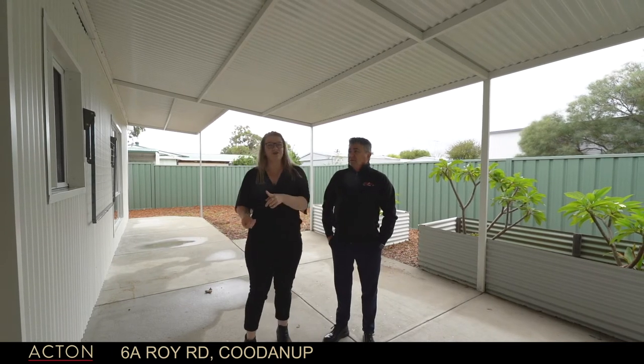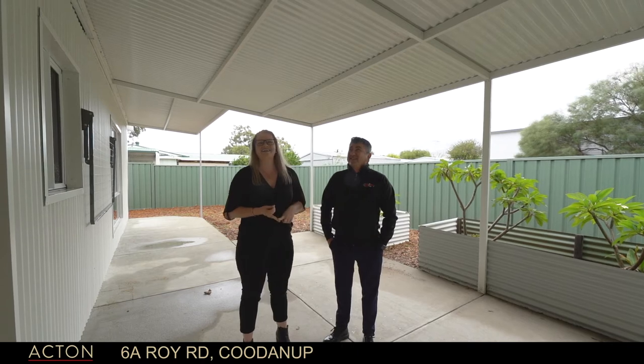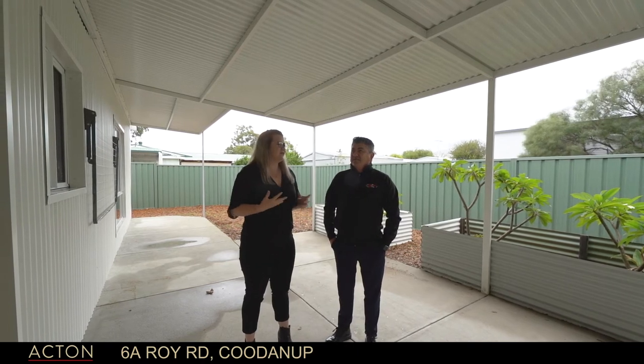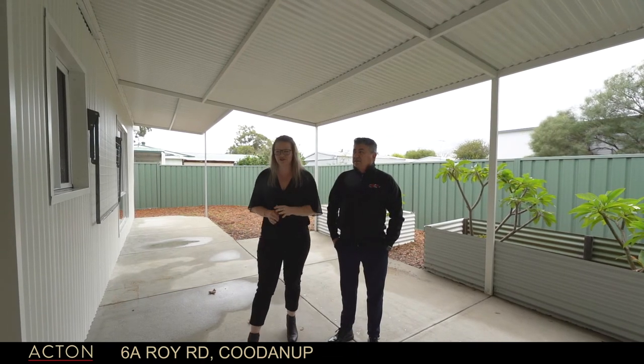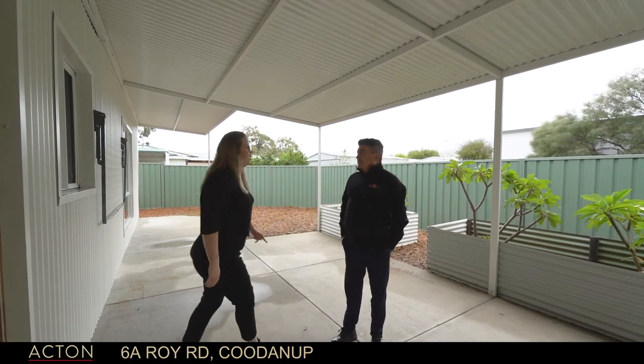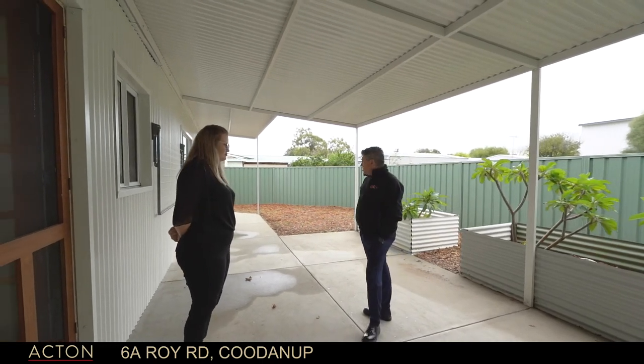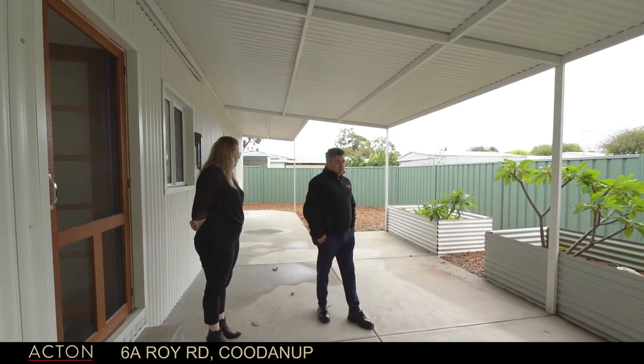It doesn't matter whether you're a first home buyer, a downsizer, or an investor — this property will actually suit anyone who is looking. And the size of this patio — what's it got to be? It's six to eight metres long? Probably more.